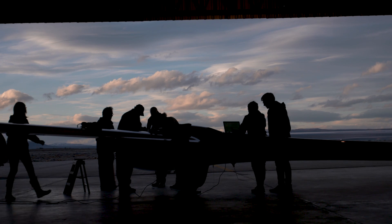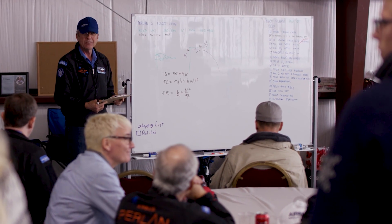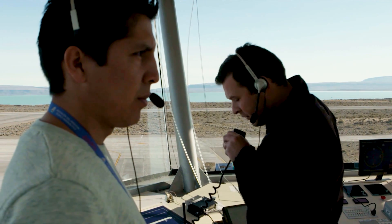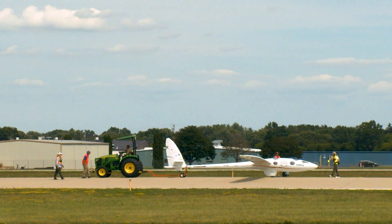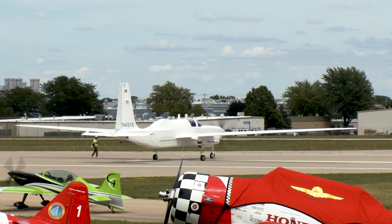Then early in the morning we start with a weather briefing, a flight plan, and safety briefing so everybody is on the same page. The briefing is attended by air traffic control. When the time is right and the weather people say the wave is active, we tow the glider out to the runway and the Egret towplane follows us out.